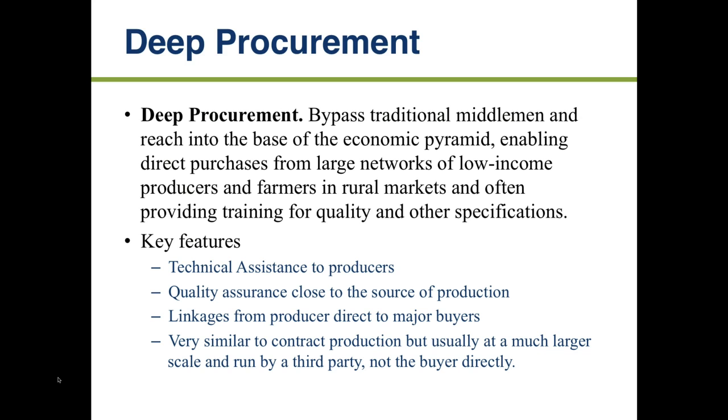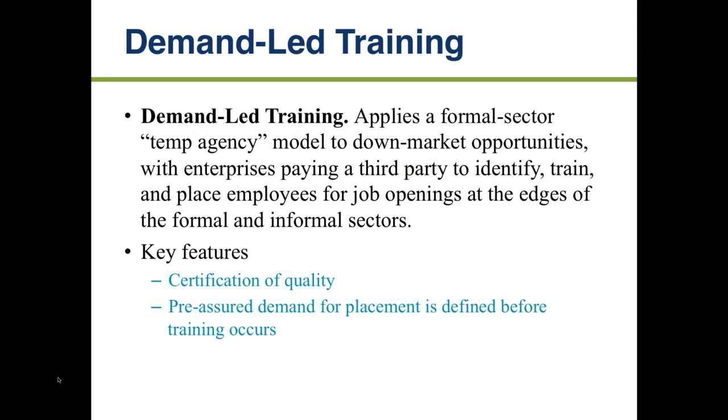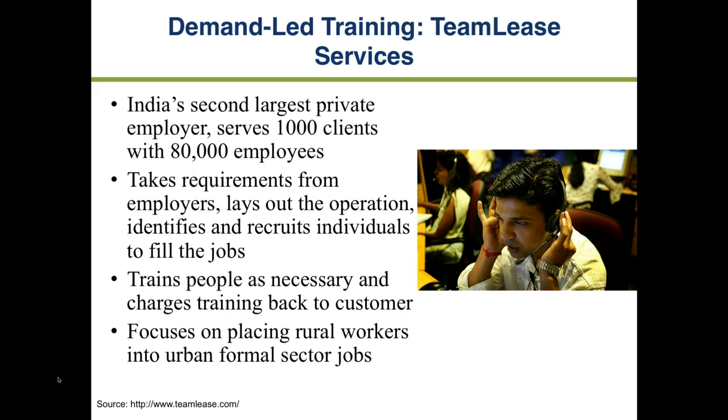Deprocurement is much like contract production but done on a larger scale. It typically involves a third party connecting farmers or producers with buyers. In India, for example, there's a large organization that connects women artisans with markets, helping them sell their products. Demand-led training is the last model: a company has a need for employees, goes into a location, and trains people to do the job. An example from India is setting up call centers in villages or rural areas and training local people to staff them.